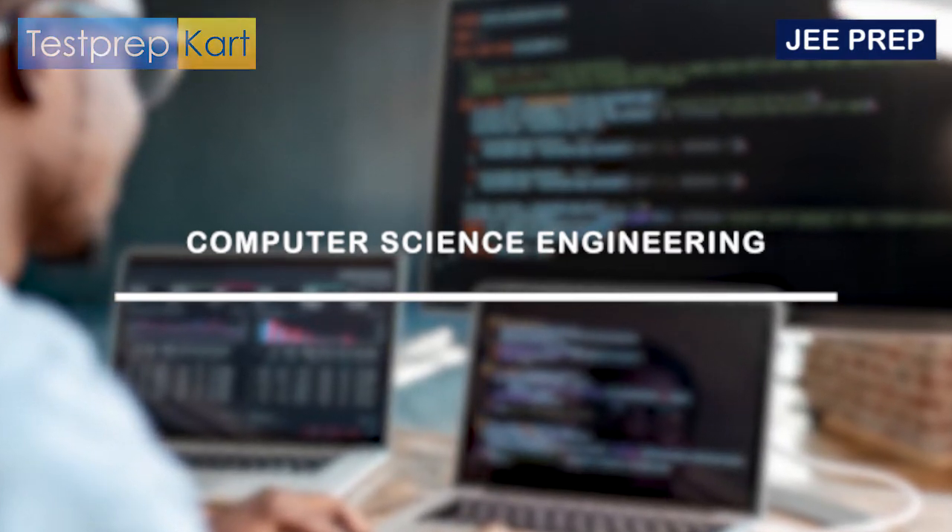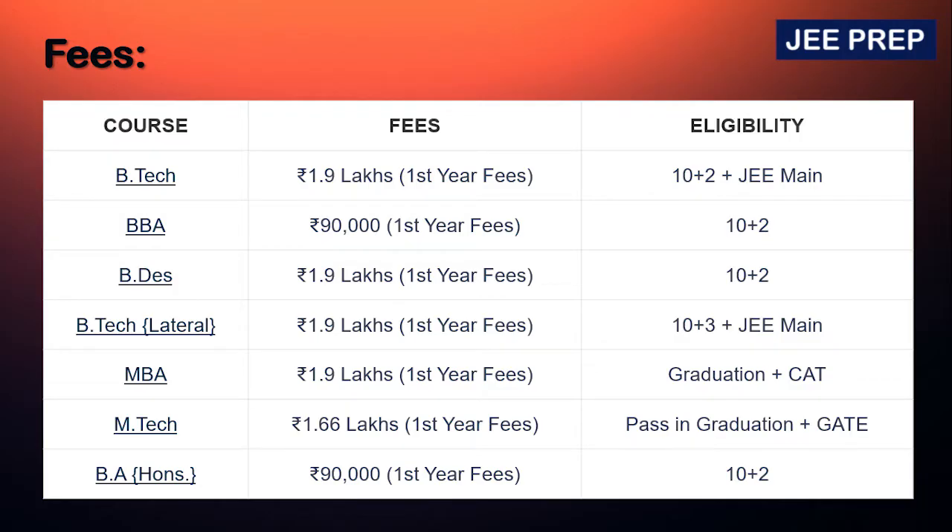The best field at DTU is Computer Engineering. Looking at the fee structure: for BTech the annual fees are ₹1.9 lakhs, for BBA it is ₹90,000, for BDes it is ₹1.9 lakhs, for MBA it is ₹1.9 lakhs, for MTech it is ₹1.66 lakhs, and for BA Honours it is ₹90,000. The eligibility criteria is also given alongside the fees on screen.